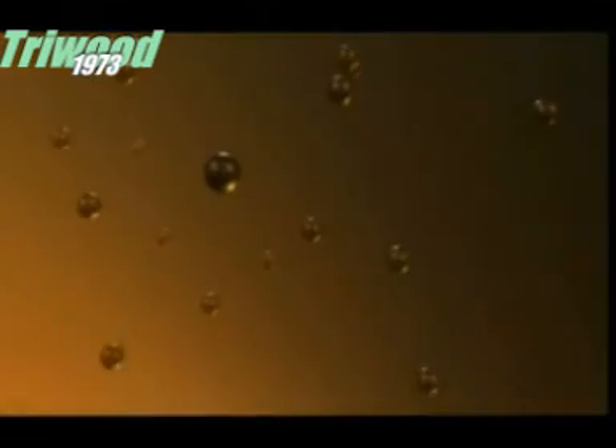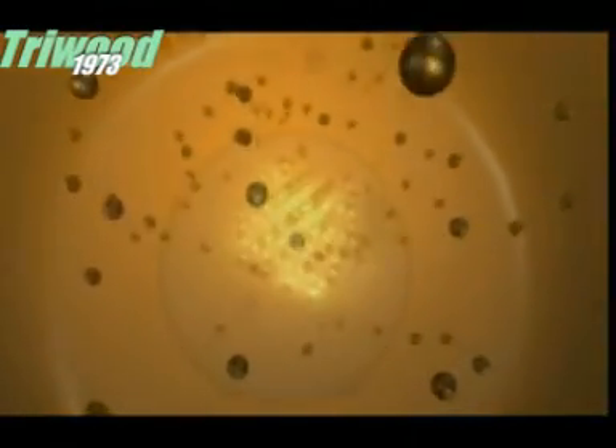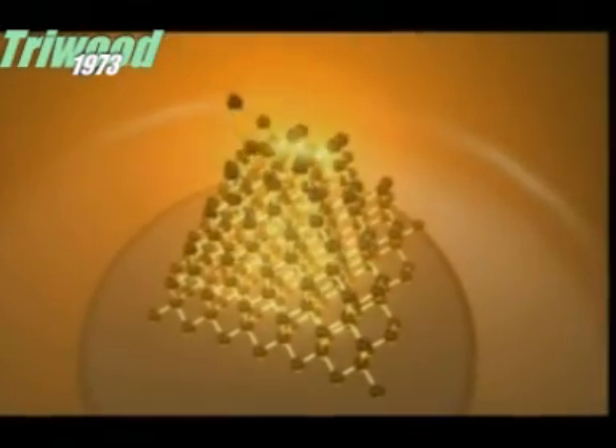As the pressure and temperature builds up inside, the graphite begins to melt, turning it into a superheated liquid. Carbon atoms then begin to attach themselves to the diamond seed, gradually building up on its surface, layer by layer.